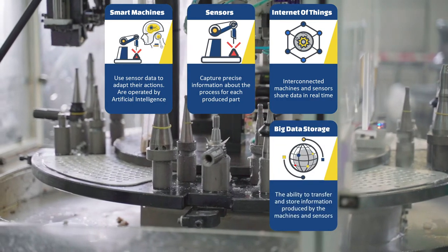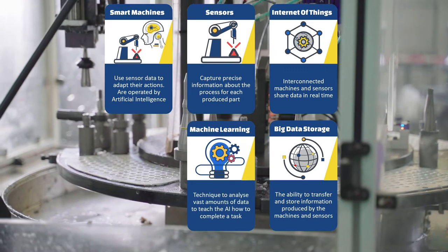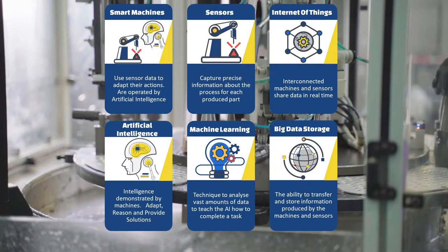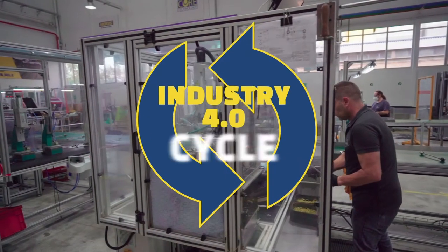Collected data includes data from sensors, production parameters, output parameters, and serial numbers. This data is analyzed through machine learning, and artificial intelligence then adapts, reasons, and provides solutions on how to best perform the tasks.